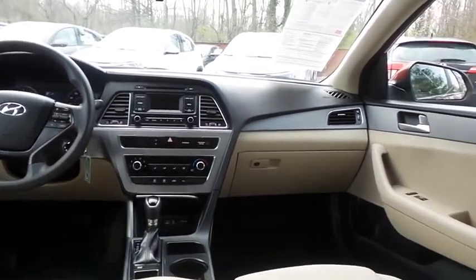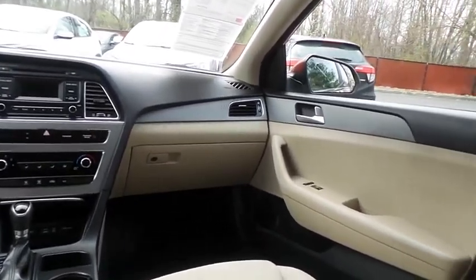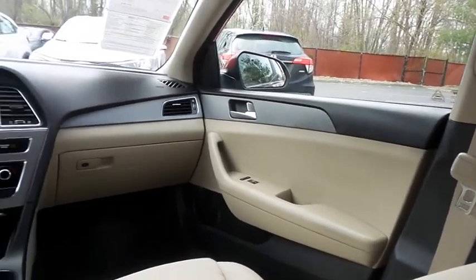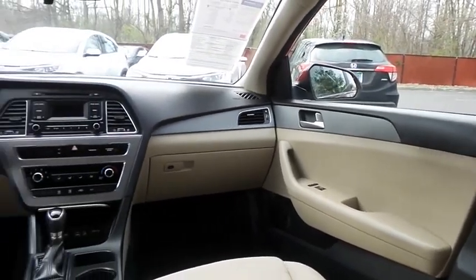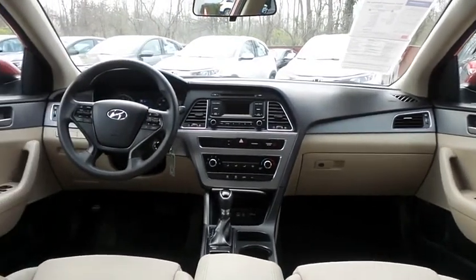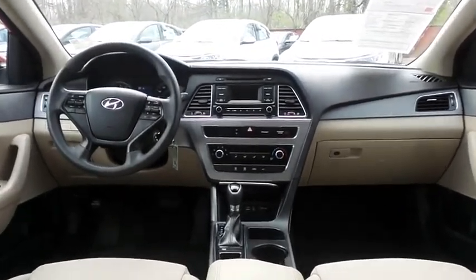It has a telescoping steering wheel with radio controls, with a six-speaker sound system, with CD player, auxiliary jack, USB port, Bluetooth audio, XM satellite radio and MP3 decoder.